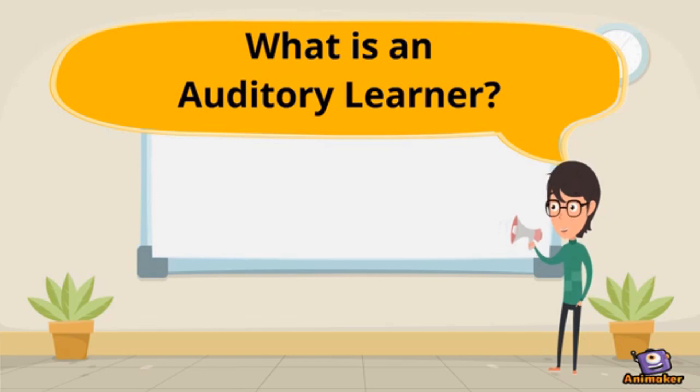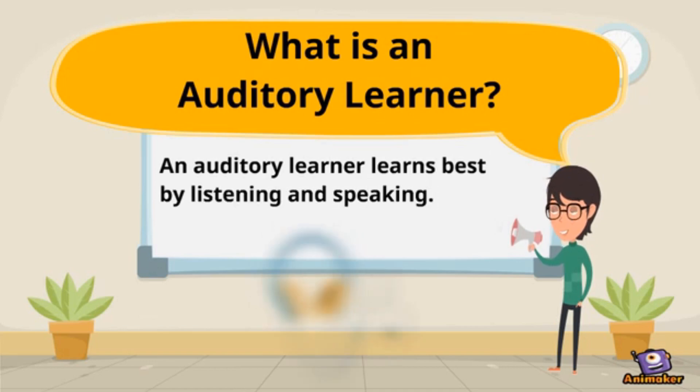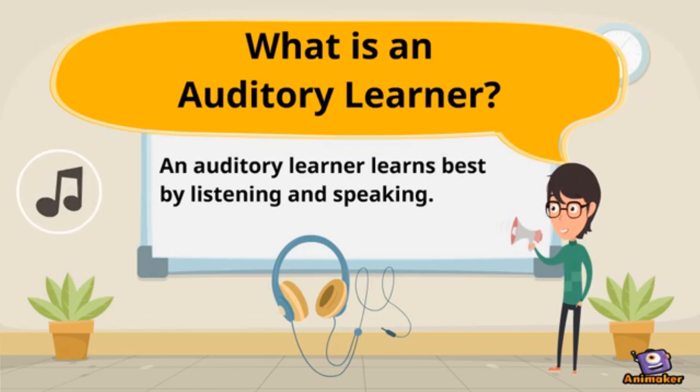Auditory learner. What is an auditory learner? An auditory learner learns best by listening and speaking. These types of learners tend to enjoy listening to music, stories, and prefer spoken directions over written directions.